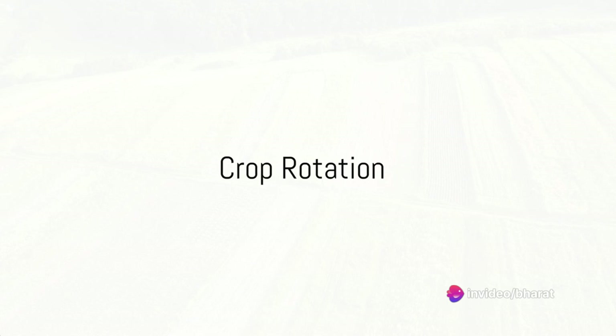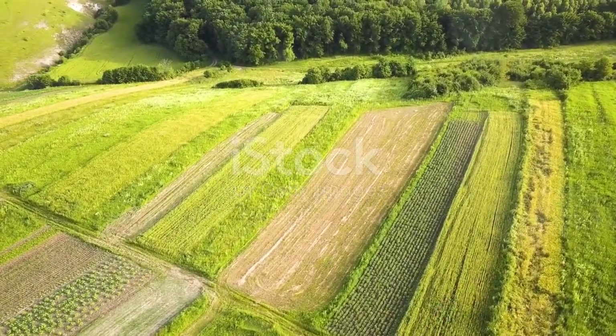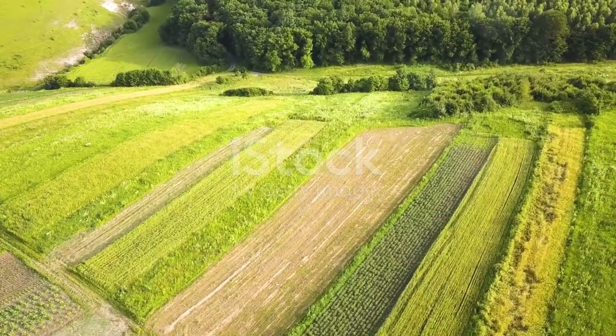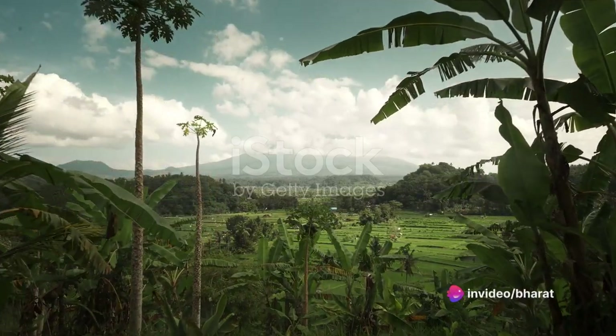One fundamental technique is crop rotation. It's the process of growing different types of crops in the same area in sequenced seasons. It helps to maintain soil structure, improve nutrient content, and break the cycle of pests and diseases.